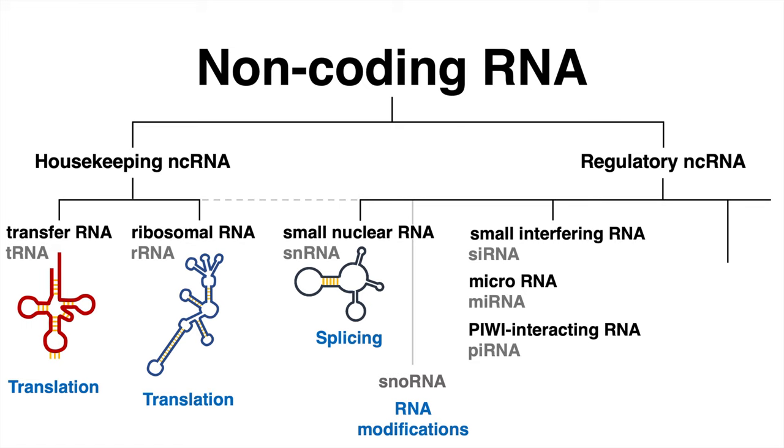A bit longer than those two types are PIWI-interacting RNA molecules, or piRNA. These non-coding RNAs also regulate gene expression and can silence transposable elements. In more detail, the piRNAs guide PIWI proteins to the target RNA, where these proteins execute cleavage.